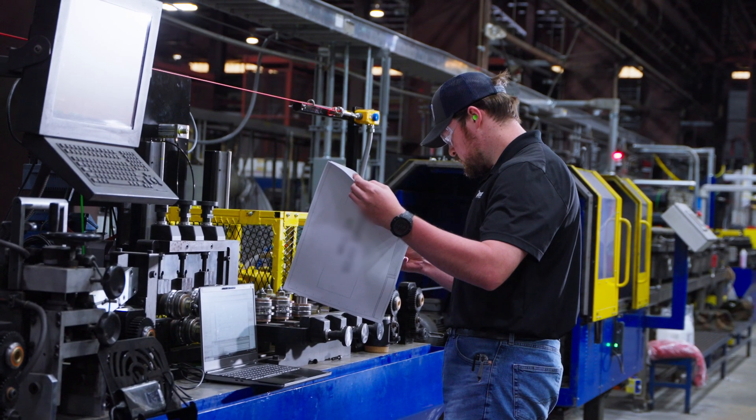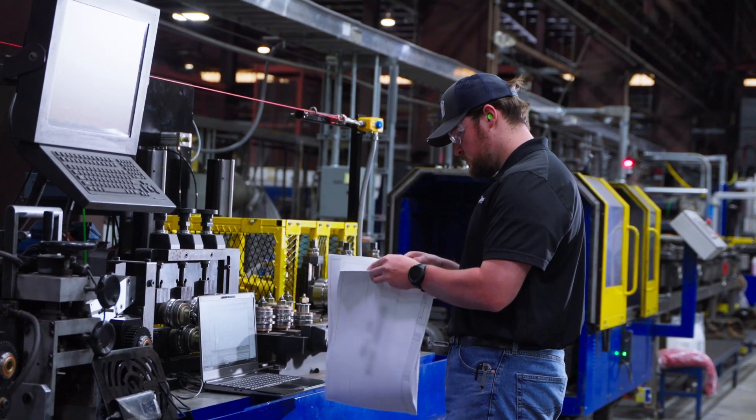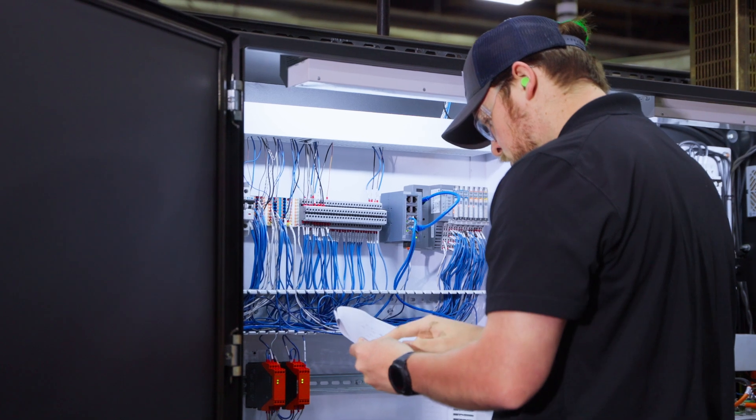My everyday varies. Most recently we've been doing the rebuild for Mill 24. That mill hasn't been rebuilt for probably over 20 years. Up until this past month it was getting everything on order — wiring, schematics, panel design.